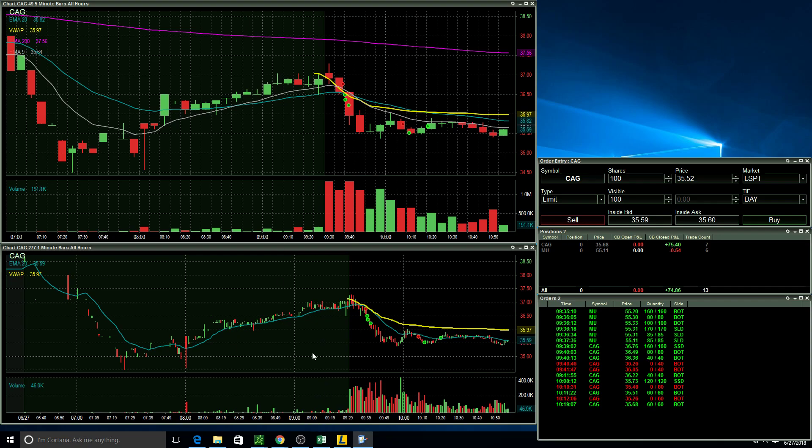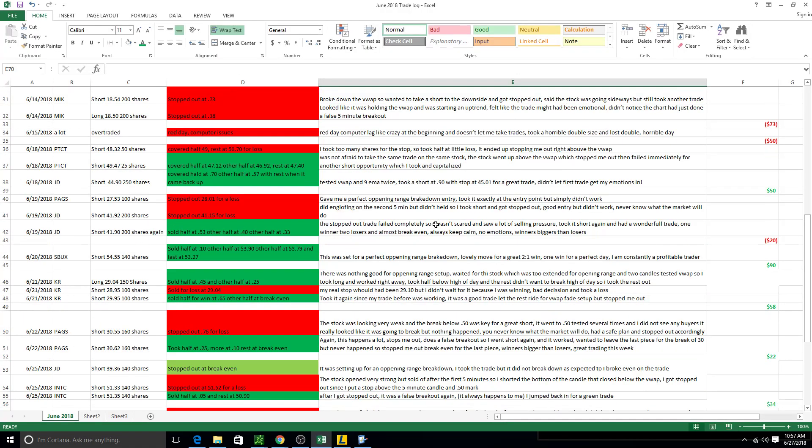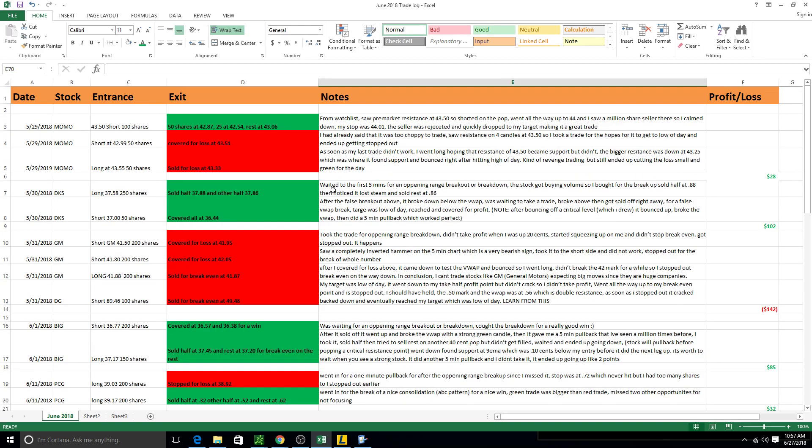I did three trades today. One thing I want to recommend — not sure if anyone has mentioned this in any of the recaps — is to keep a trade log like this. You do learn a lot from your losing trades. Every trade is not necessarily a complete loss as long as you embrace it and learn from it. This is my trading log; I've been doing this since May 29th when I went live, and I have every single trade with notes.